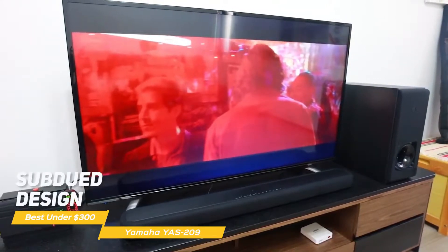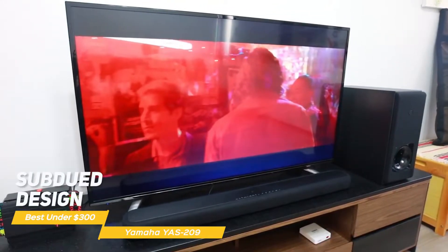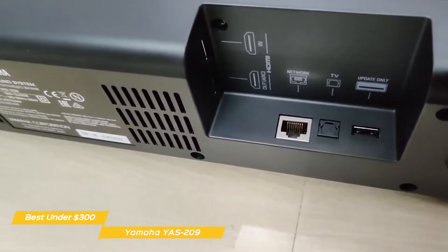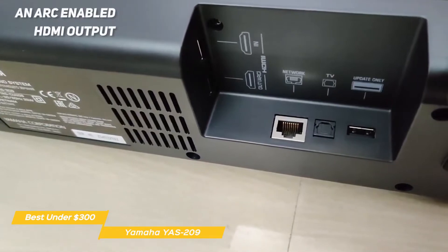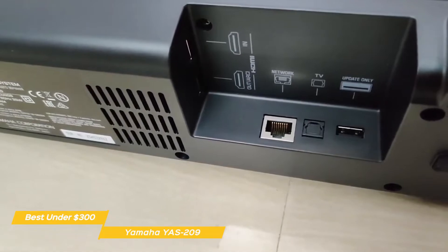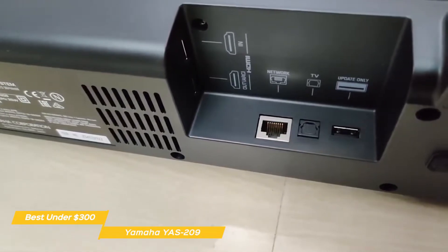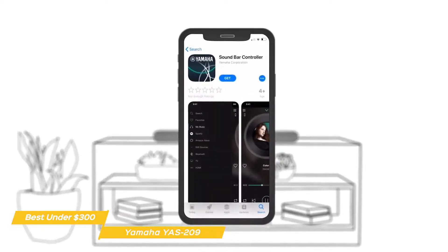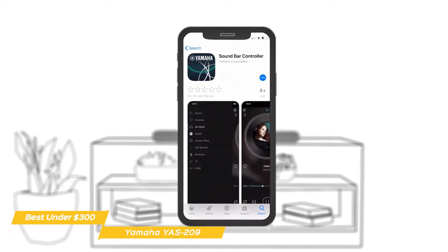The subdued design helps it blend into the background and offers a few different connection options. There's a single 4K and HDR compatible HDMI input and an ARC-enabled HDMI output. For TVs that don't support ARC, there's an optical input and an Ethernet port for those who prefer a wired network connection rather than Wi-Fi. For full control, download the Yamaha app to control sound modes, music, and more.